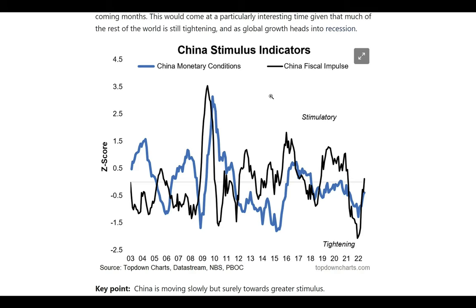Welcome to another chart of the week. This week we are looking at China stimulus. The People's Bank of China cut their benchmark monetary policy interest rate by 5 basis points to 3.65%. They also reduced the 5-year benchmark mortgage rate by 15 basis points, which is the largest in recent history.